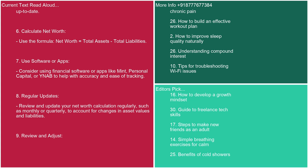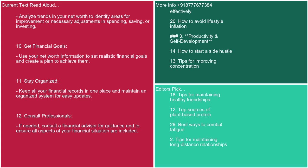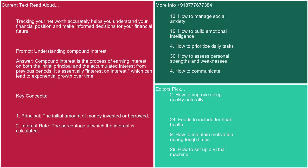7. Use software or apps: consider using financial software or apps like Mint, Personal Capital, or YNAB to help with accuracy and ease of tracking. 8. Regular updates: review and update your net worth calculation regularly — monthly or quarterly — to account for changes in asset values and liabilities. 9. Review and adjust: analyze trends in your net worth to identify areas for improvement in spending, saving, or investing. 10. Set financial goals: use your net worth information to set realistic financial goals. 11. Stay organized: keep all your financial records in one place for easy updates. 12. Consult a financial advisor if needed to ensure all aspects of your financial situation are included. Tracking your net worth accurately helps you understand your financial position and make informed decisions for your financial future.